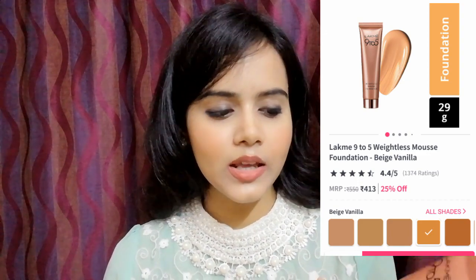I don't use foundation much, but I keep Lakme 9 to 5 Weightless Mousse Foundation always in my pouch. It is a primer plus foundation that gives a matte look. My skin is very oily, that's why I need something matte. I keep my moisturizer in the bag, not the pouch — I can moisturize my face with my hands. Then I use the Lakme 9 to 5 to get a glam, fresh look. I can easily apply it with my hands, so there is no need for a sponge.